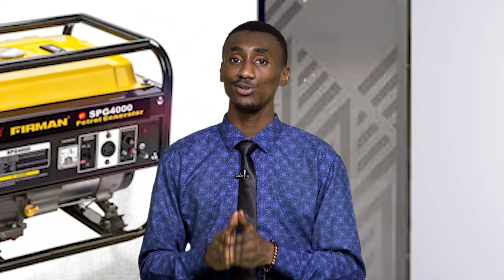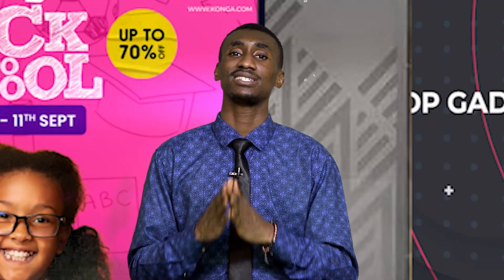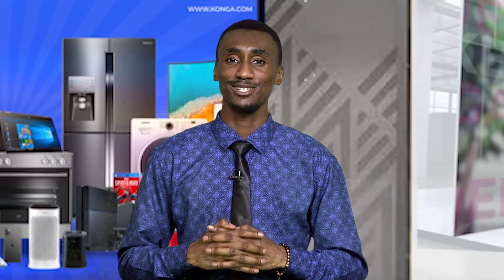Up next, we have the HP 932 Black Original Ink Cartridge. You can print professional documents and quality pages, bringing laser-quality black text to your documents and marketing materials. You can also easily recycle your cartridges. The cartridge is black, page yield is up to 400 pages, compatible ink type is pigment-based, and compatible printers are HP OfficeJet. Hurry up to Konga.com for your businesses and private offices, and shop with confidence.